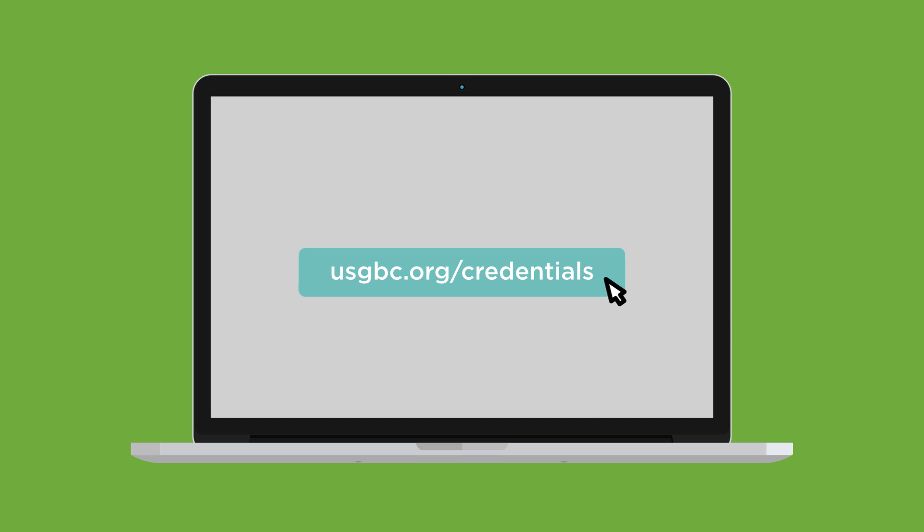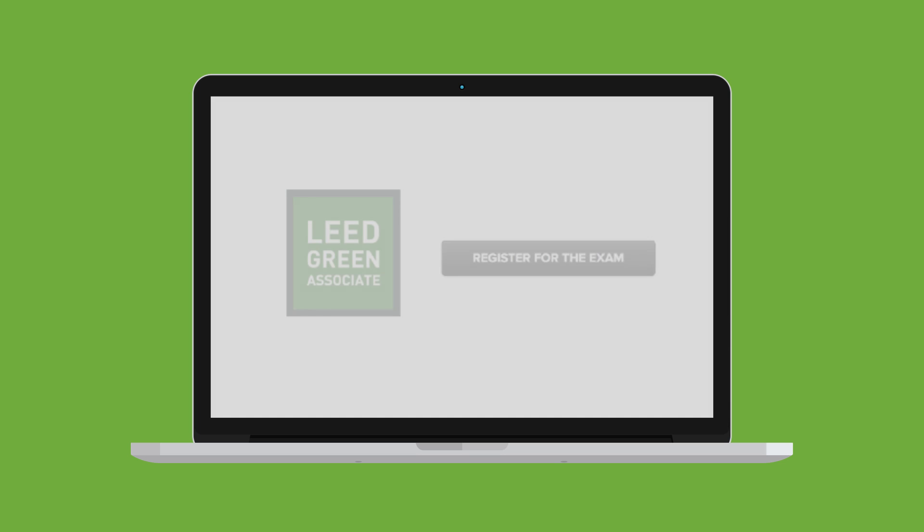Visit usgbc.org/credentials to start studying for your LEED Green Associate exam today.